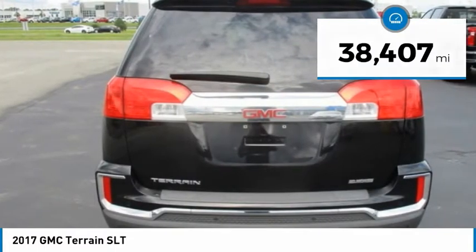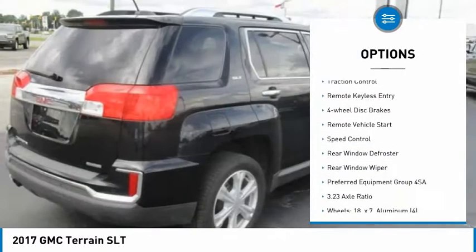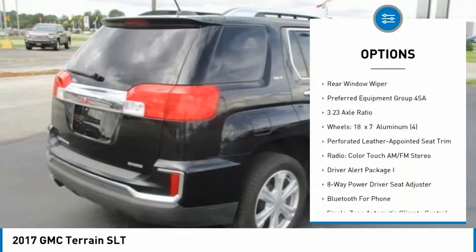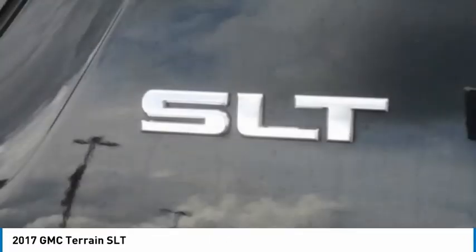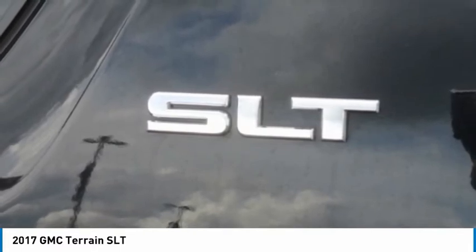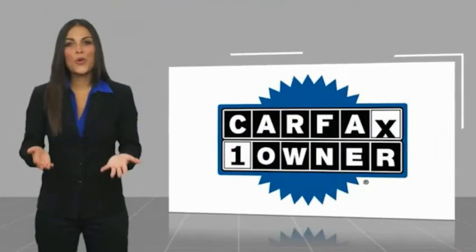This vehicle has less than 40,000 miles. Here are some of this vehicle's great options: heated mirrors, electronic stability control, brake assist, traction control, remote keyless entry, four-wheel disc brakes, remote vehicle start, speed control, rear window defroster, and rear window wiper. Take this vehicle for a spin and see why so many shoppers are now proud owners. This is a one-owner vehicle.